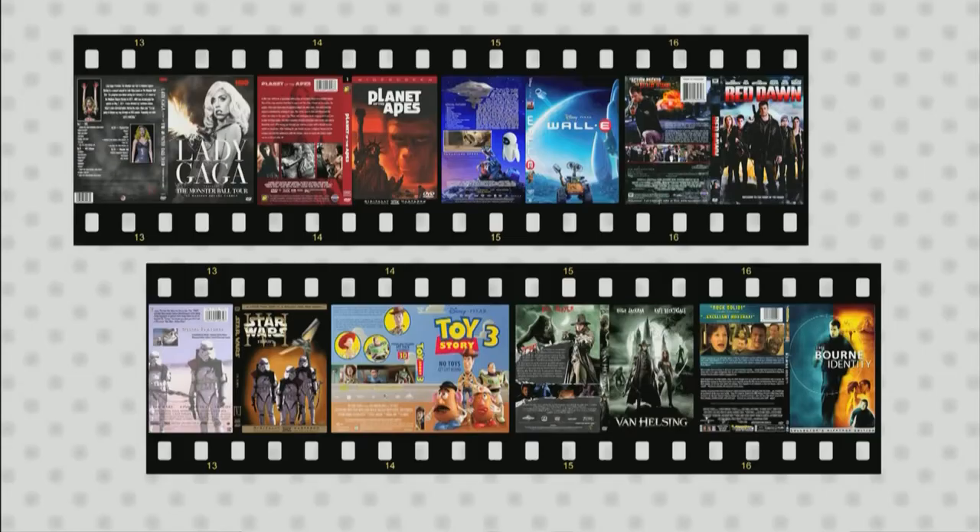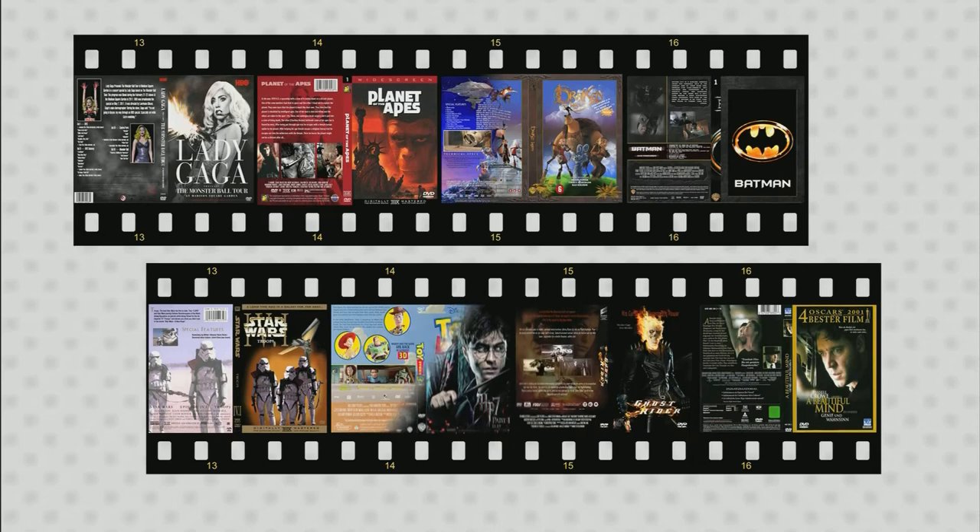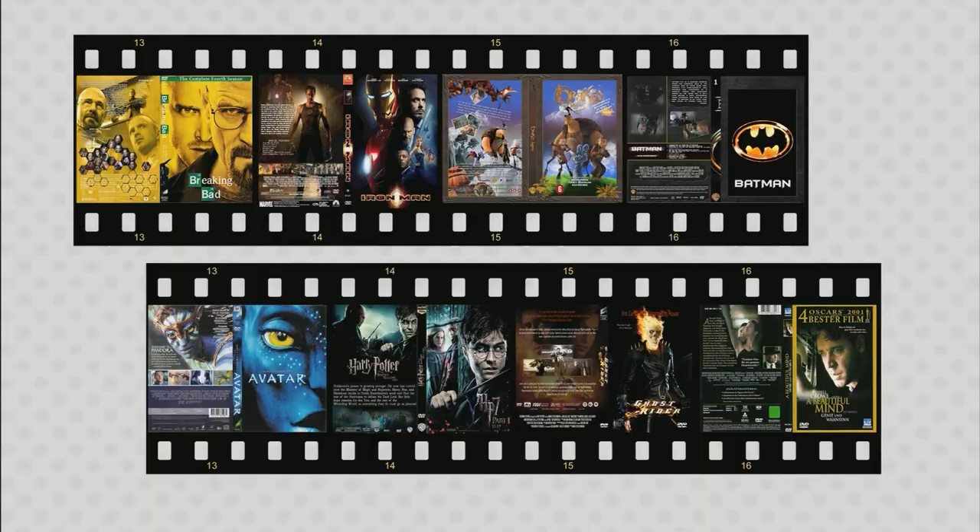Pretty much anything that you can find in the theater you can find in the movie box — whether you want action movies, comedies, children's movies, musicals, sports, entertainment, historical, any type of drama, or any type of theatrical performance. You can find it in the Pasadena movie box.